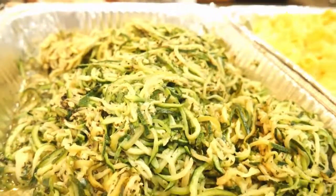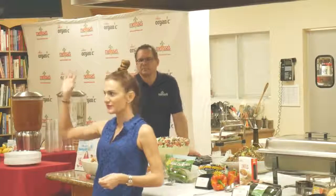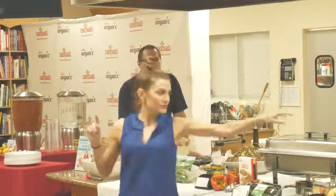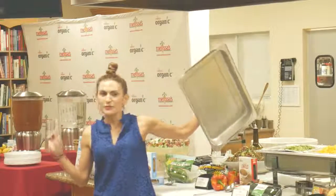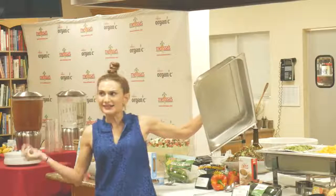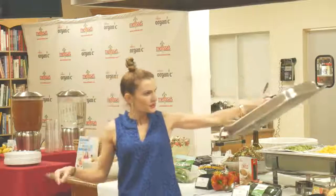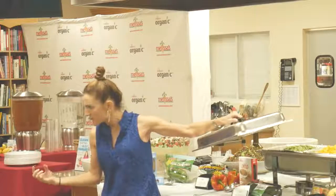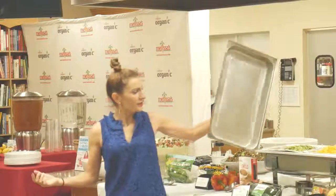Here we have my zoodles — zucchini noodles — and I'm actually going to show you how to make these today. For the zoodles, I added mint and red wine vinegar. I got that idea when I was in Sorrento, Italy a few years ago — that's a combination I wouldn't normally think to use, but it was amazing. There's also olive oil and garlic in there.